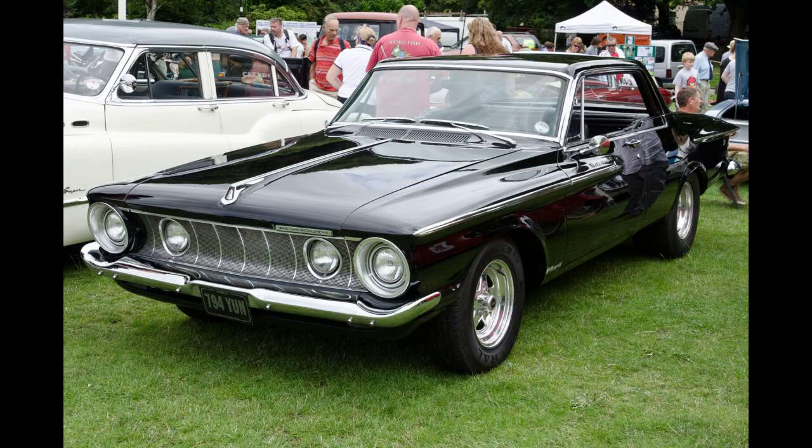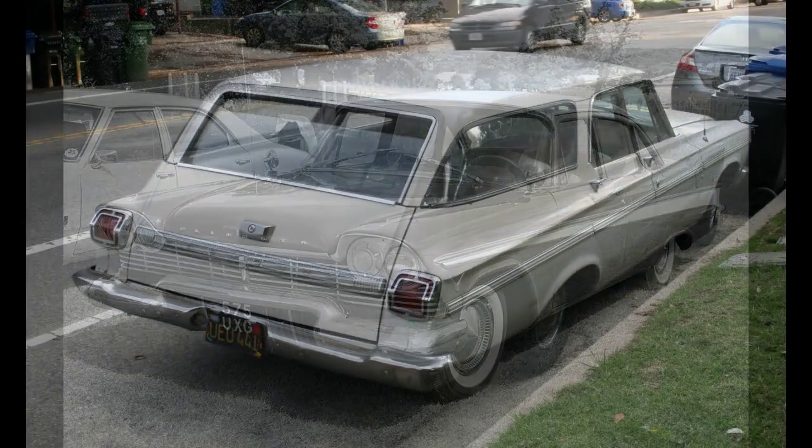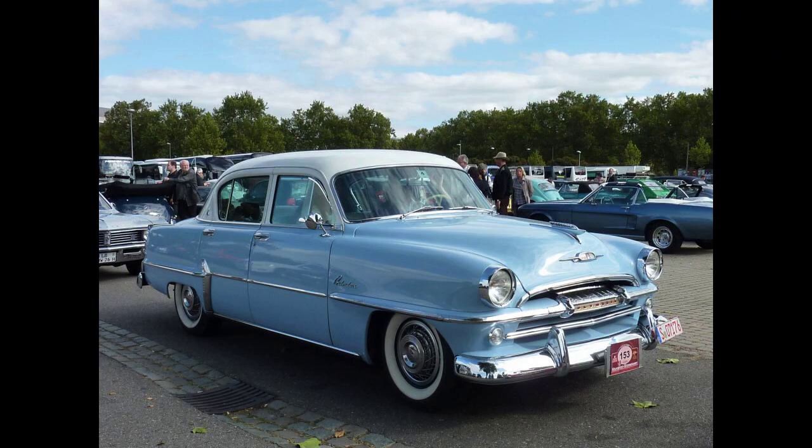An entry-level nameplate called the Plymouth Plaza was introduced, sharing the same design and technology at a lower price. In March 1954, Plymouth finally offered a fully automatic transmission, the Chrysler PowerFlight 2-speed. Also new was a larger standard engine, a 230.2 cubic inch, 3.8-liter, i6 also used by the Dodge division. Power was now rated at 110 horsepower, 82 kilowatts. Belvedere production totaled 32,492 for the year.